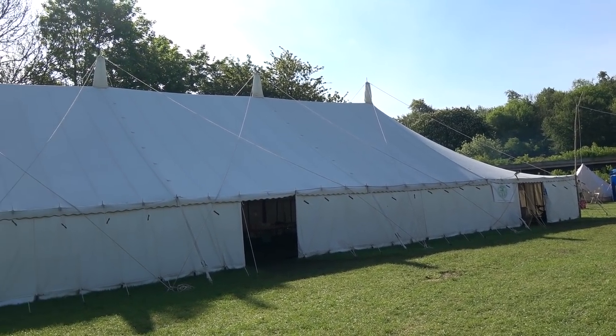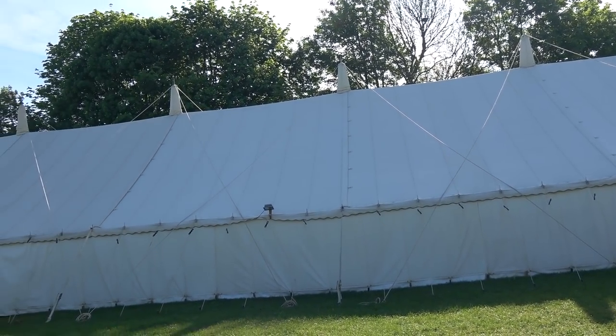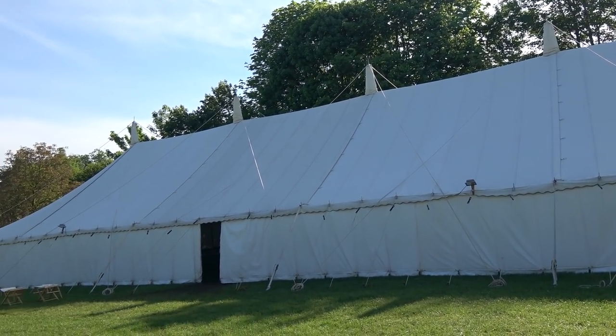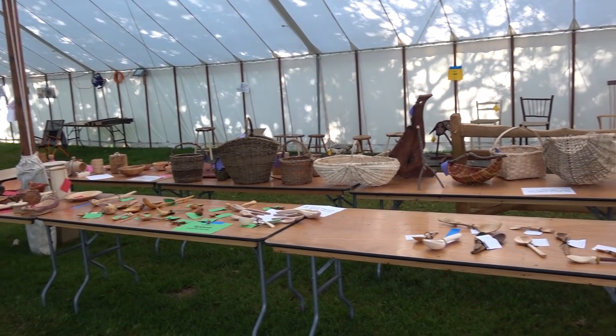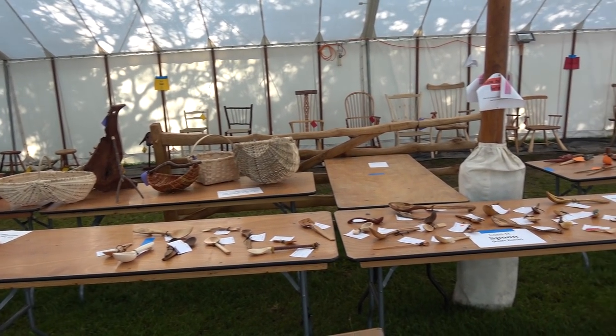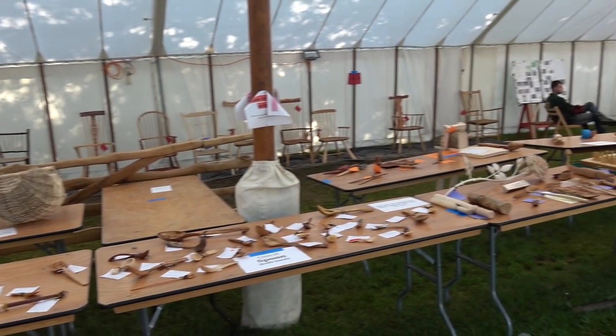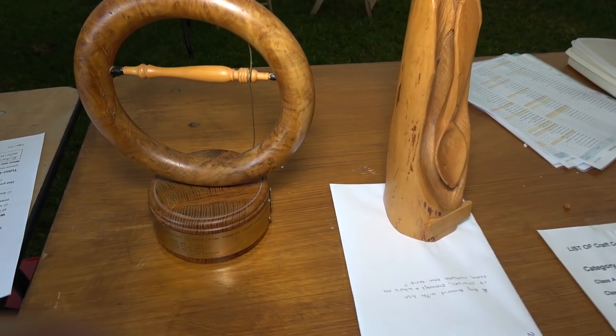We're in for a treat — some lovely handmade wooden items in this film, the best of the competition entries from the Bodger's Ball. In this film we'll see spoons, field and craft, and the junior classes. You're going to see lovely carved spoons, lovely baskets, pots, and other items.